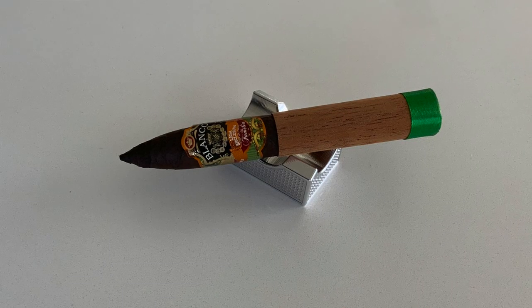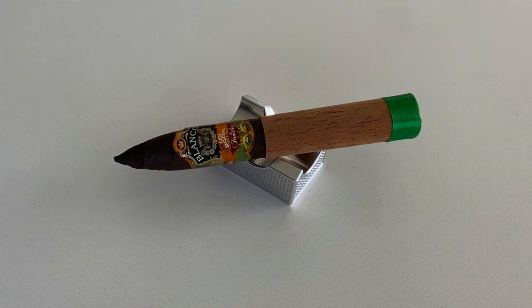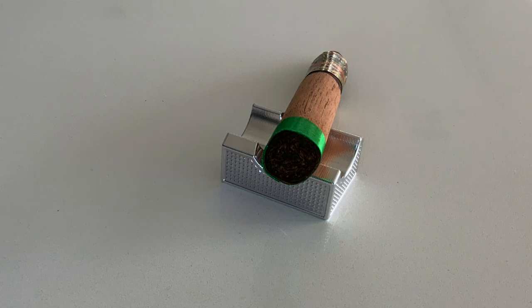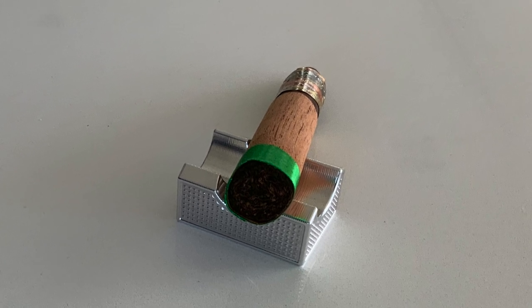Let's get into the Blanco cigars in our lineup. First up is the Liga Exclusiva de Familia — a nice little torpedo. You can see the age; it has that slight yellow tinge on the cellophane which is beautiful. It's a 6.5x54 with American Pennsylvania Broadleaf wrapper, Nicaraguan binder, Nicaraguan filler from three different regions. Dave's notes: medium to full body with deep earthy notes, hints of oak, sweet earth, and spicy tobacco with a peppery kick and a long smooth finish.